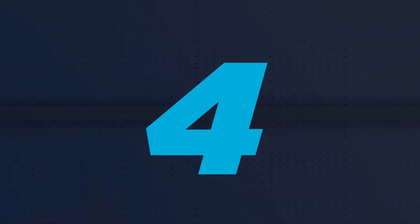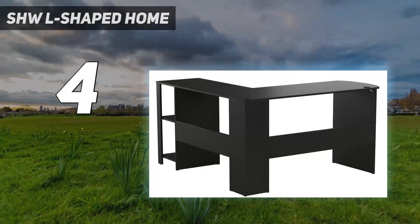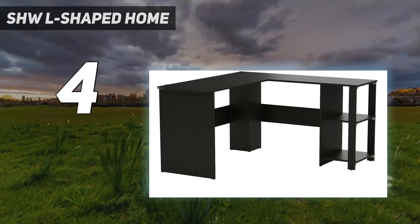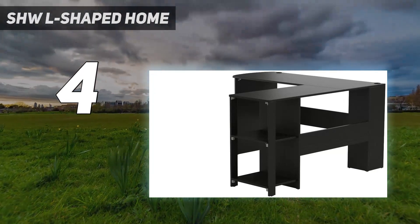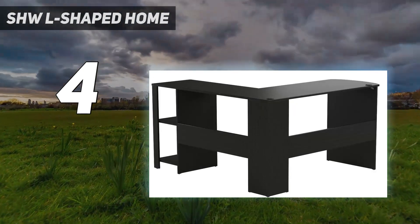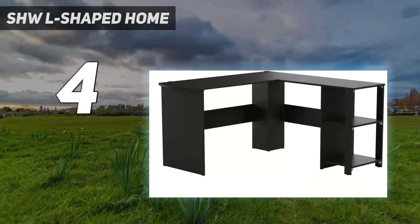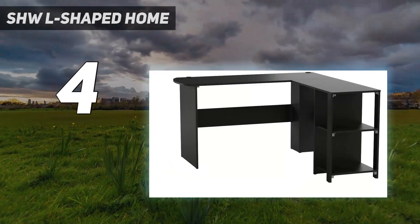Coming in at number 4: the SHW L-Shaped Home Desk. The stylish espresso wood grain laminated L-shaped desk is crafted from eco-friendly particle board, designed to withstand scratching and chipping. This easy-to-install unit features two-tiered open shelves for convenient storage of files, binders, and office supplies. It has two grommets to allow efficient organization of cable wires. Each surface is 51 inches long to provide enough room for monitors and workspace. The desk's height of 28.3 inches offers good legroom — ideal for a home office, dorm room, or corner setup.